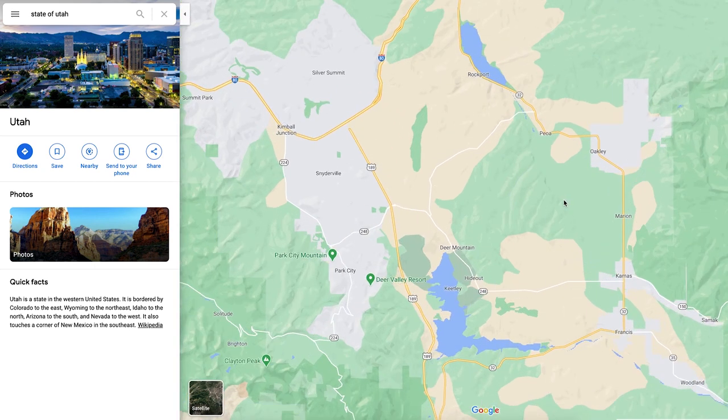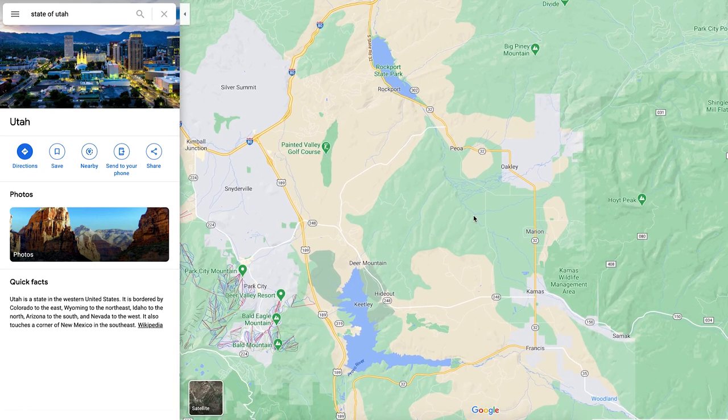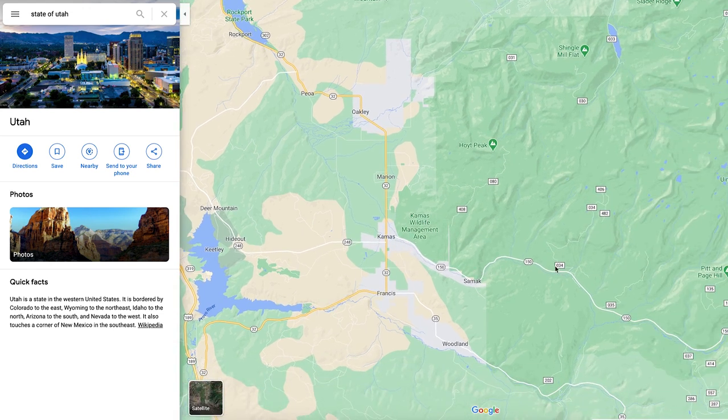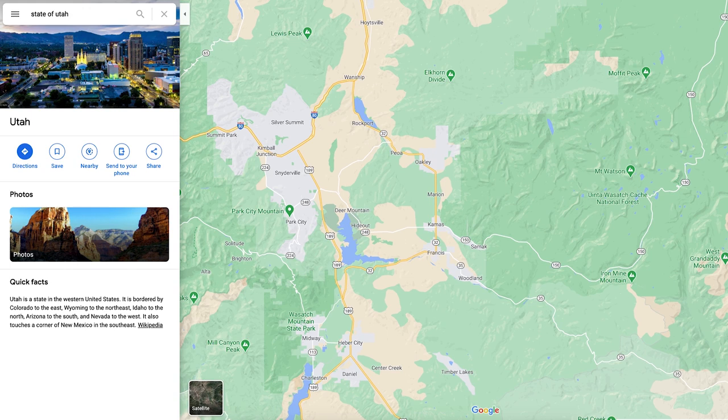If you like mountain type living but want a little more bang for your buck compared to Park City, you might consider coming out to Oakley, Marion, Kamas, or even Francis. Kamas is probably the most popular city out here and it's growing like crazy. You can just drive up the road and get right into the mountains where you can do anything — hiking, backpacking, camping, anything like that.